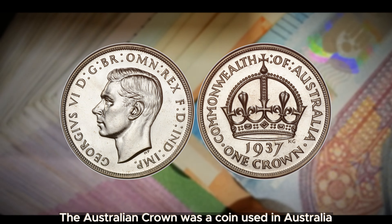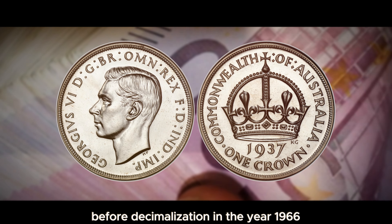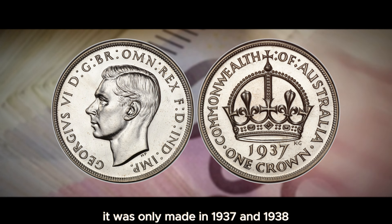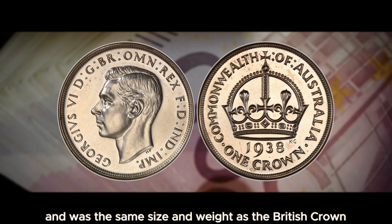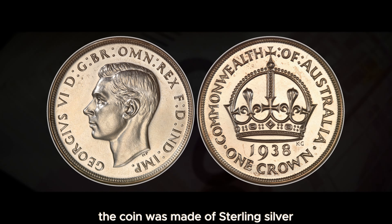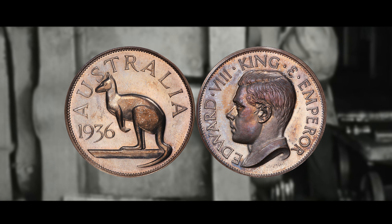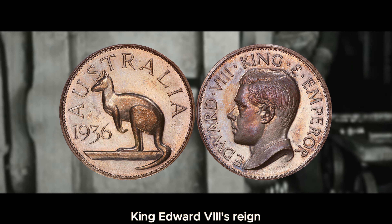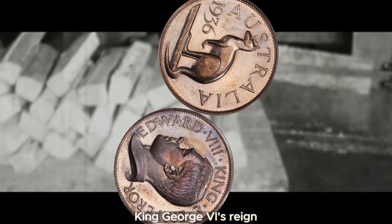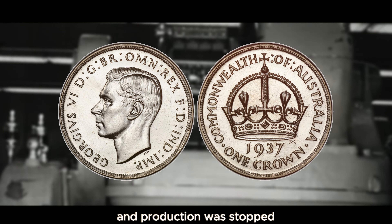The Australian crown was a coin used in Australia before decimalization in the year 1966. It was only made in 1937 and 1938 and was the same size and weight as the British crown. The coin was made of sterling silver and was worth five shillings, just like the British crown. Originally, the coin was meant to celebrate King Edward VIII's reign, but it was made to celebrate King George VI's reign after Edward abdicated. However, this coin was not popular and production was stopped.